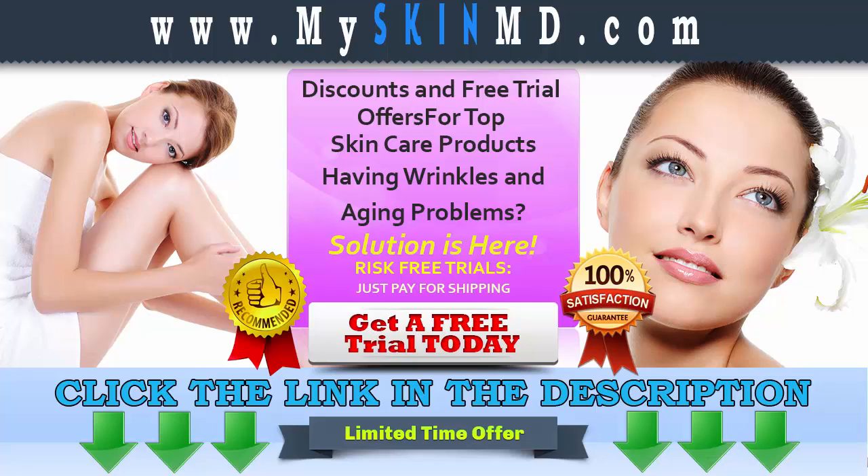Hurry! This is a limited time offer. Click the link in the description below to get your risk-free trial.